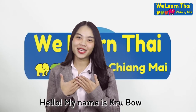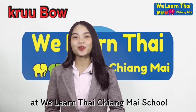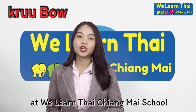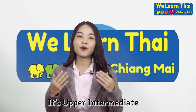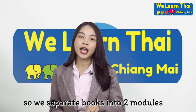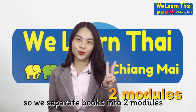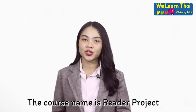Hello, my name is Kubo. I am a Thai language teacher at Viren Thai Chiang Mai School. Today I am going to talk about Thai course, it's upper intermediate. So we separate the book into two modules. The course name is Reader Project.